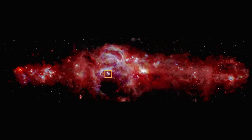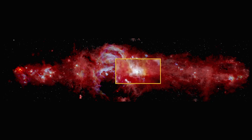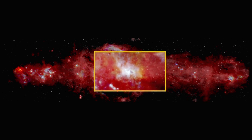Also visible is the Quintuple Cluster, with stars that are a million times brighter than our Sun. Our galaxy's supermassive black hole takes shape with a view of the fiery-looking ring of gas surrounding it.